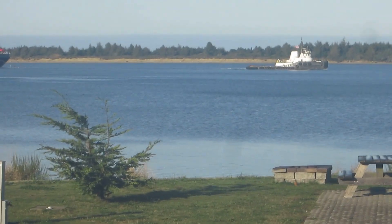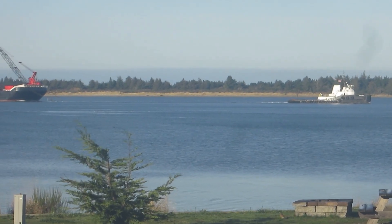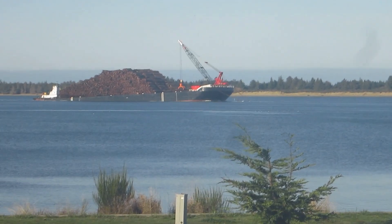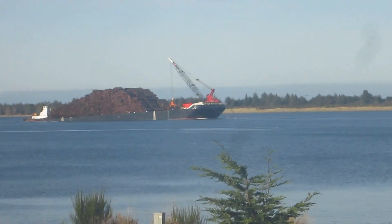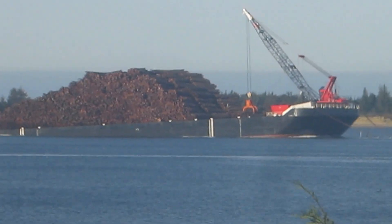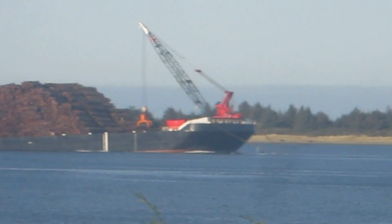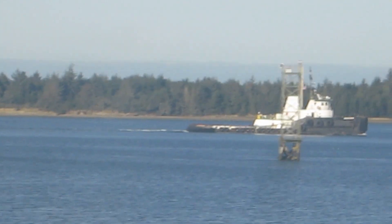Hey guys, Zane here. I'd show you this boat being towed up the river here in Coos Bay, Oregon. This thing has — I'm estimating about 10,000 logs on it. It's being towed by two giant cables to this tugboat.